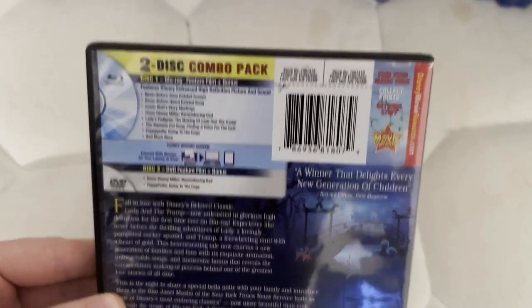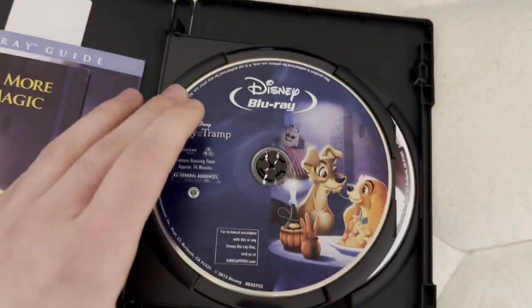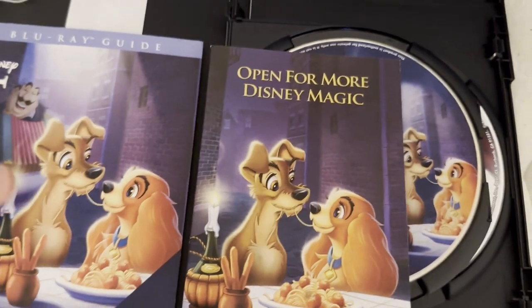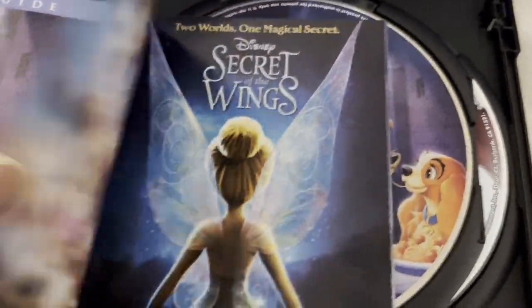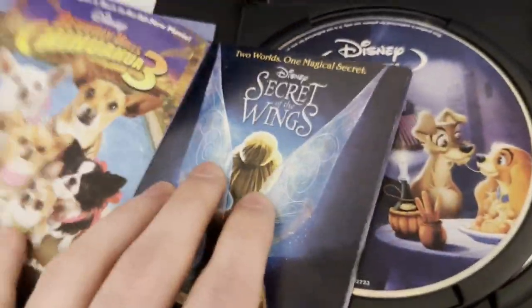Diamond Edition Blu-ray, so this is long out of print. I do hope to get the 1999 limited issue DVD as well as the 2006 Platinum Edition DVD. This did not come with the inserts when I first got it, but I found another copy of this Blu-ray that did not have the discs, so I put the inserts inside there.